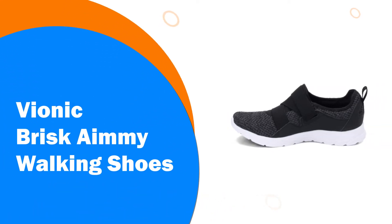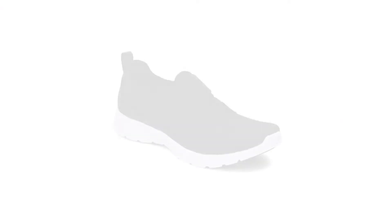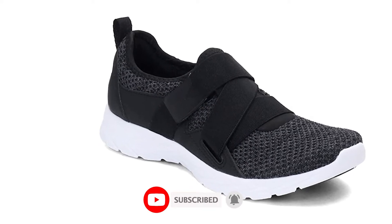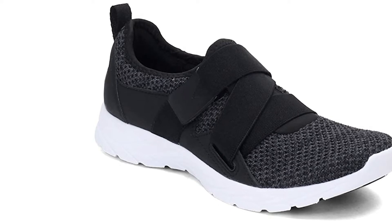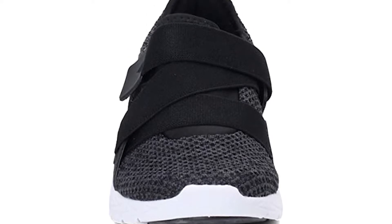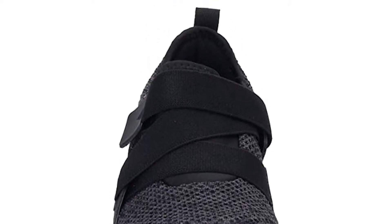Number 7: Vionic Brisk Amy Walking Shoes. Vionic's Amy Active sneaker isn't just sleek and lightweight — it also offers the same flexible, customizable fit you'd expect from a lace-up sneaker, despite being a slip-on. The supportive, comfortable sneaker boasts a cushioned outsole that cuts down on pressure, and the inside of the shoe is lined with a podiatrist-designed orthotic, which boasts three different layers of cushioned arch support.